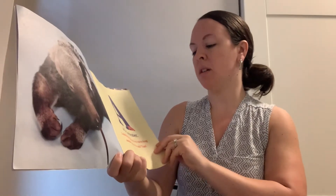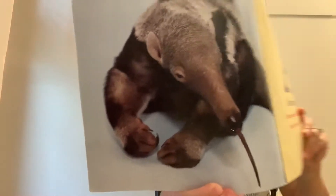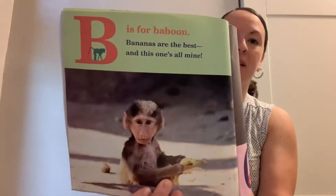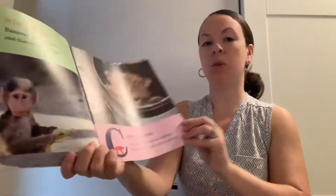A is for anteater. I slurp up snacks with my extra long tongue. Anyone for ants? Yum. B is for baboon. Bananas are the best and this one's all mine. C is for cheetah. You found my secret hiding spot. Shh, don't tell anyone.